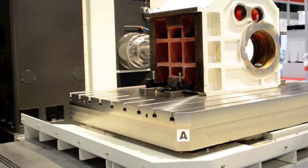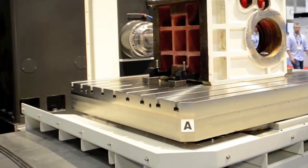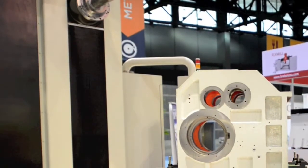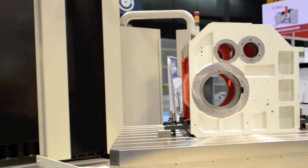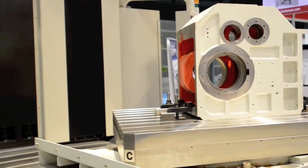The supporting table is a true B-axis that has one-thousandth degree intervals for smooth contouring. There's a unique design on a dual-gear system that prevents any type of backlash.